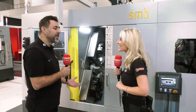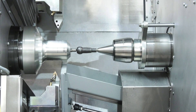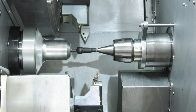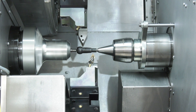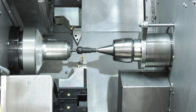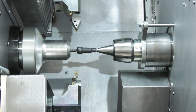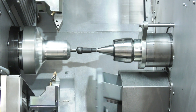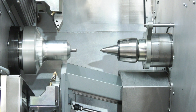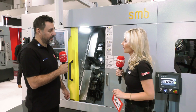We have many innovative specifications on this machine. Starting with the twin turrets — we use two turrets for machining. We also have the tailstock with a short stroke option. It works in a very short stroke, saving at least three seconds per part. For millions of parts, that is a huge time saving.